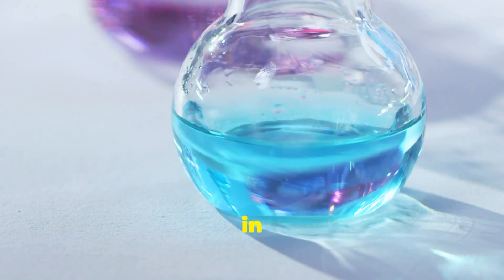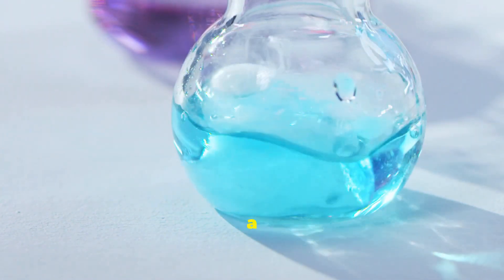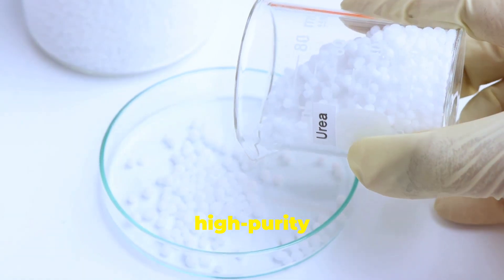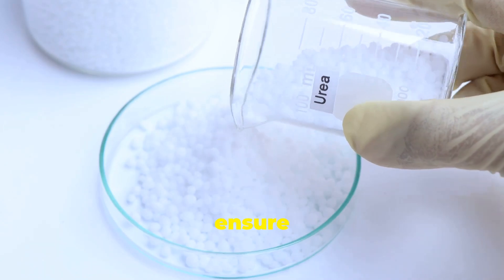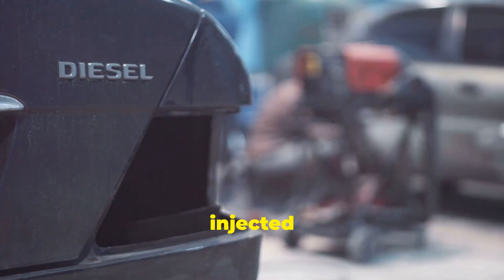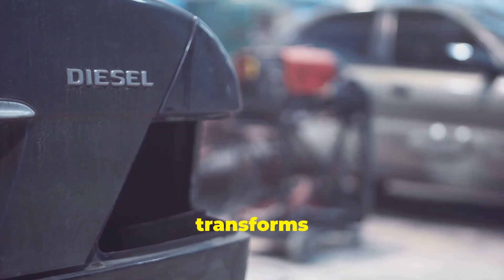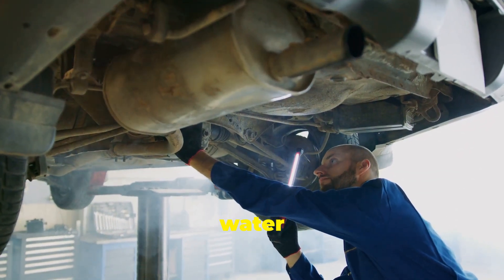AdBlue's effectiveness lies in its chemical composition. This seemingly simple solution plays a crucial role in reducing vehicle emissions. It's a solution of high purity urea and deionized water, meticulously prepared to ensure maximum efficiency. Carefully blended to precise standards, the mixture is designed to work seamlessly with modern diesel engines. When injected into the exhaust system of a diesel vehicle, AdBlue transforms harmful nitrogen oxide emissions into harmless nitrogen and water vapour.